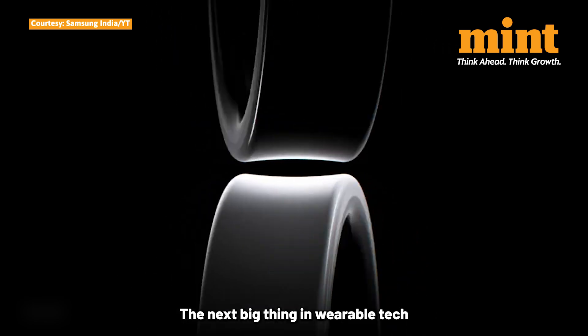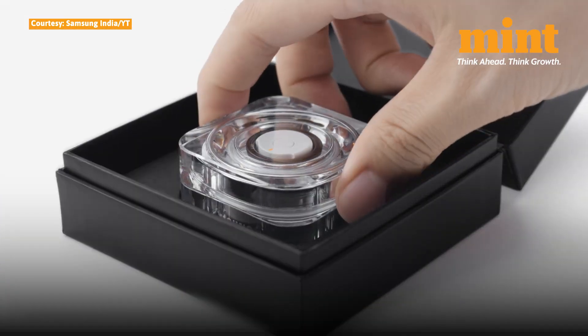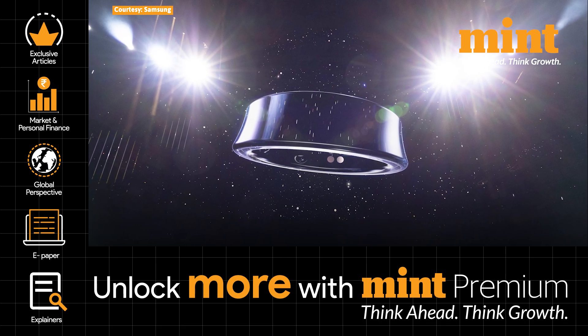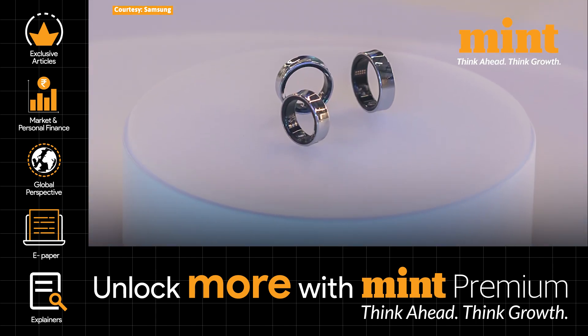The next big thing in wearable tech are the smart rings, being launched aggressively by tech giants. Samsung has introduced the Galaxy Ring in India. Earlier this year, Samsung launched this innovative smart ring in select markets and now it's finally arriving in the country.